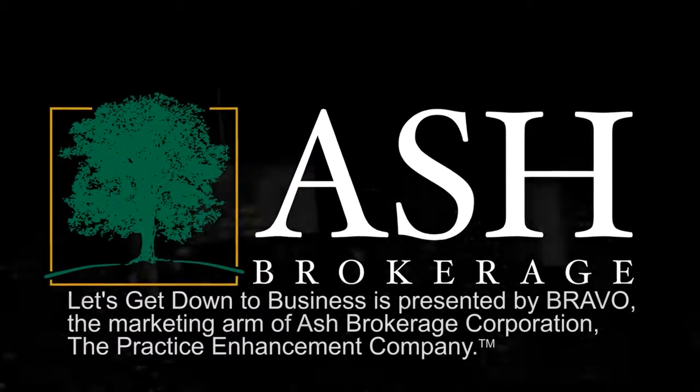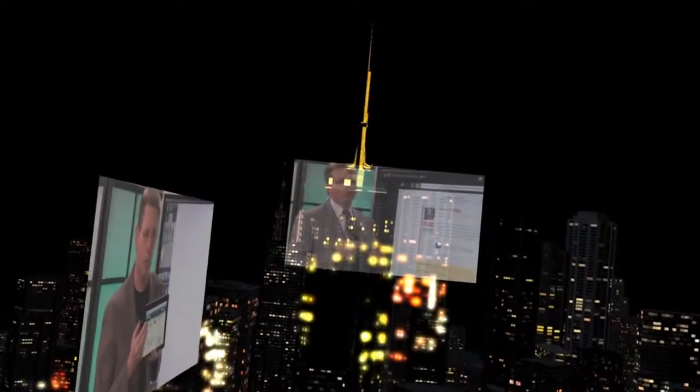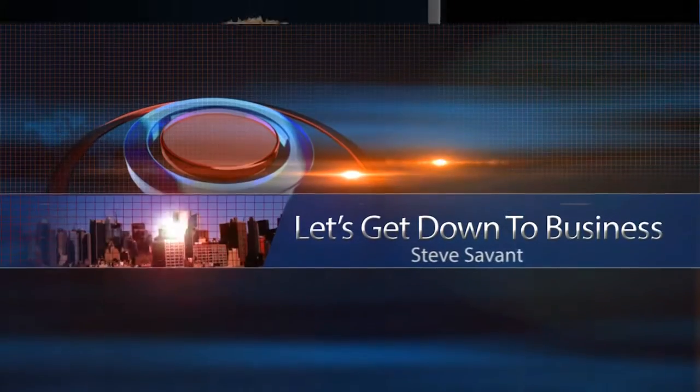On today's show: How to Create Client Engagement — part two of this week's series on acquiring high-value clients through referrals and introductions, with the president of Referral Coach Academy, Bill Cates. I'm Steve Savant, syndicated financial columnist and contributing author to Innsmark, Life Specs, and Backroom Technician. Let's get down to business.